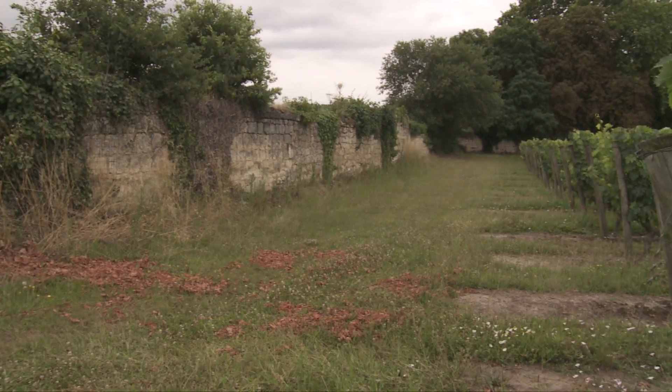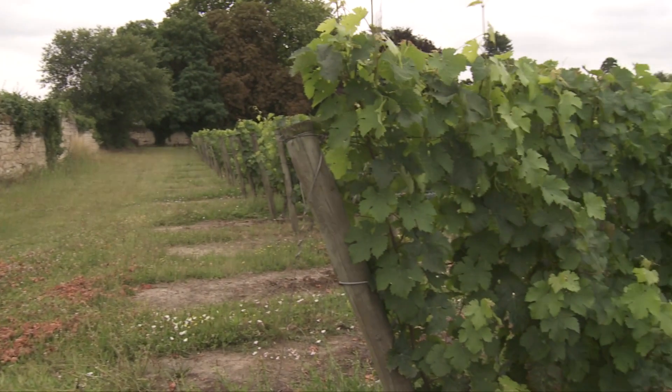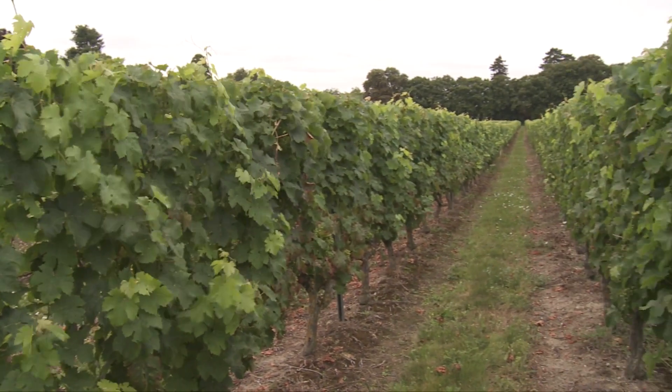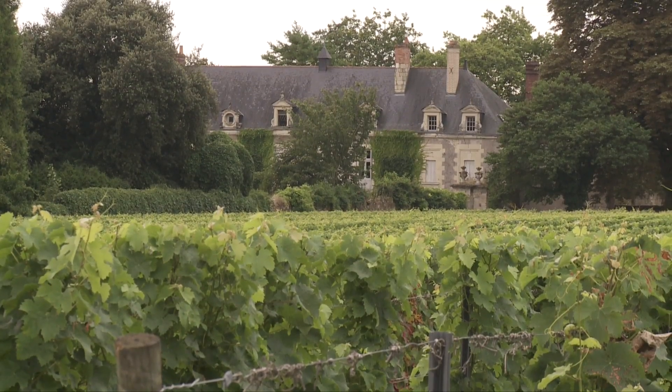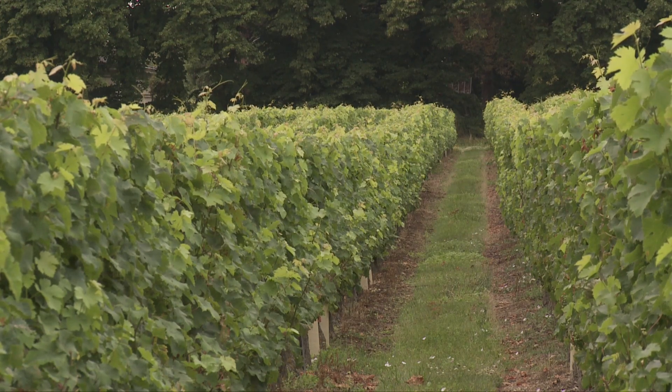The vineyard of five hectares is contained within dried stone walls which, in France, is called Clos Chapin. This setting is typical of the appellation Saumur Champigny. The vines are about 30 years old and are located five kilometers from the city of Saumur.